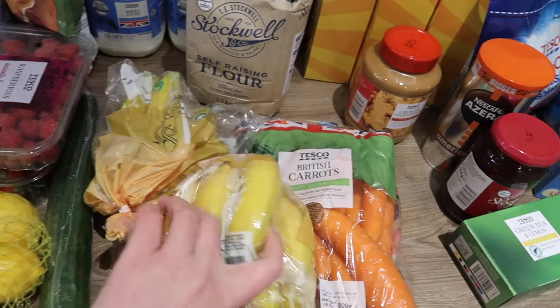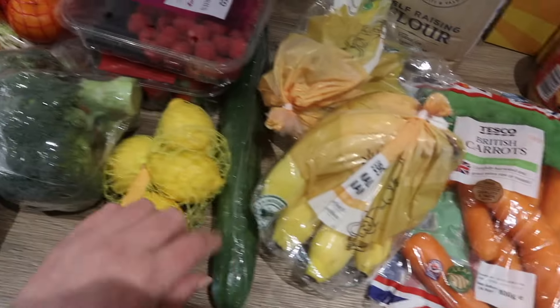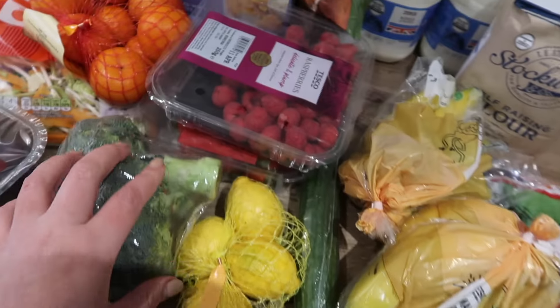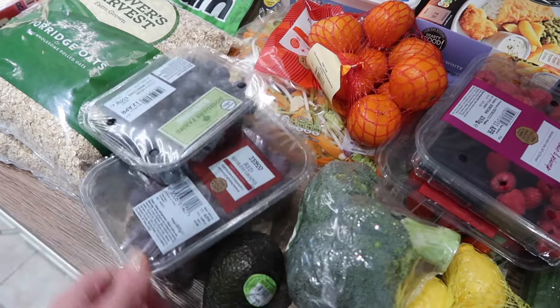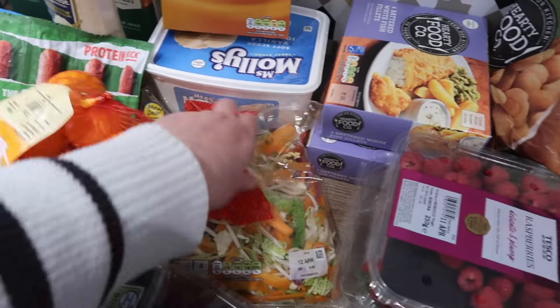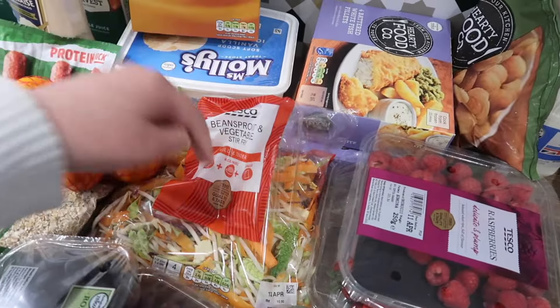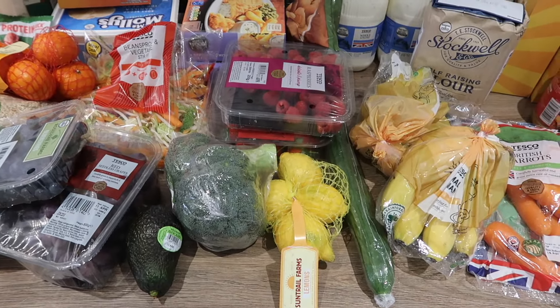I've got bananas — I picked up two packets of six so I've got twelve bananas — a bunch of carrots, cucumber, lemons, broccoli, raspberries, strawberries, blueberries, grapes, an avocado, satsumas, and a stir-fry mix because we're going to do a stir-fry this week. That's kind of the standard fresh stuff that I get every week.